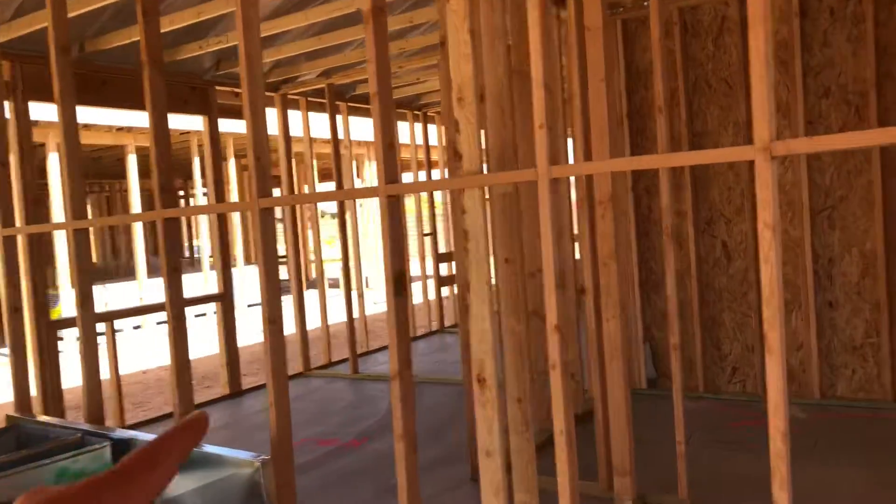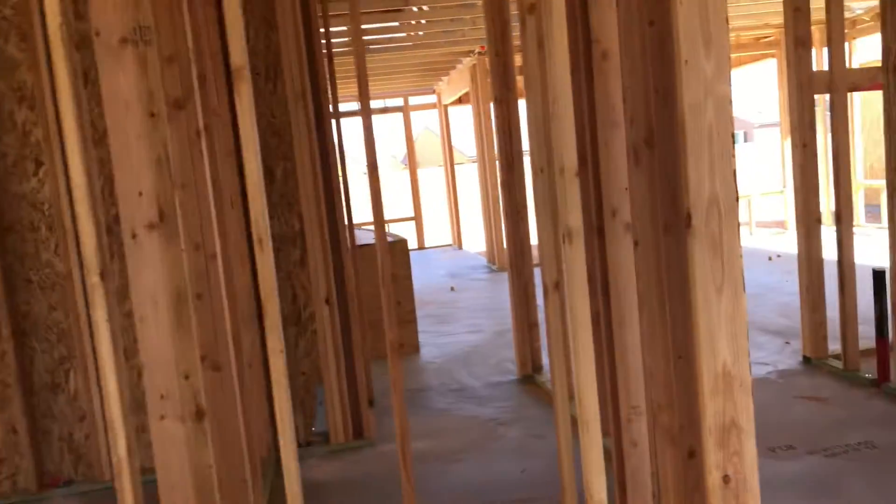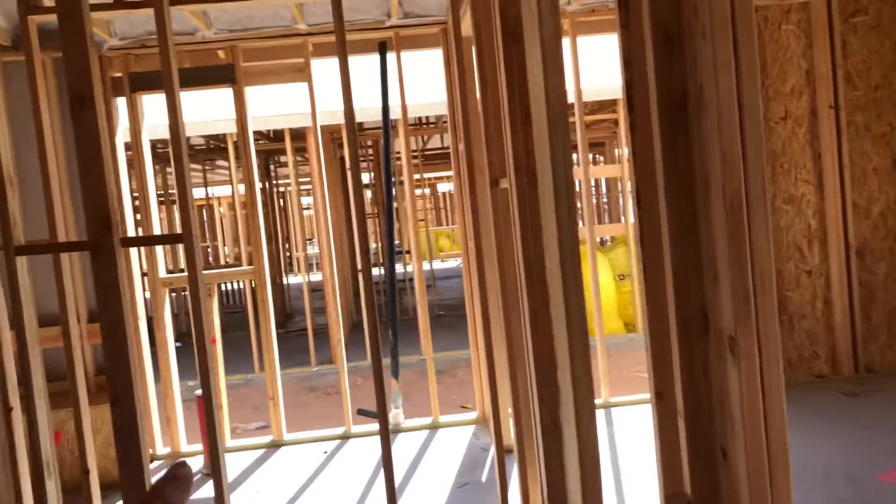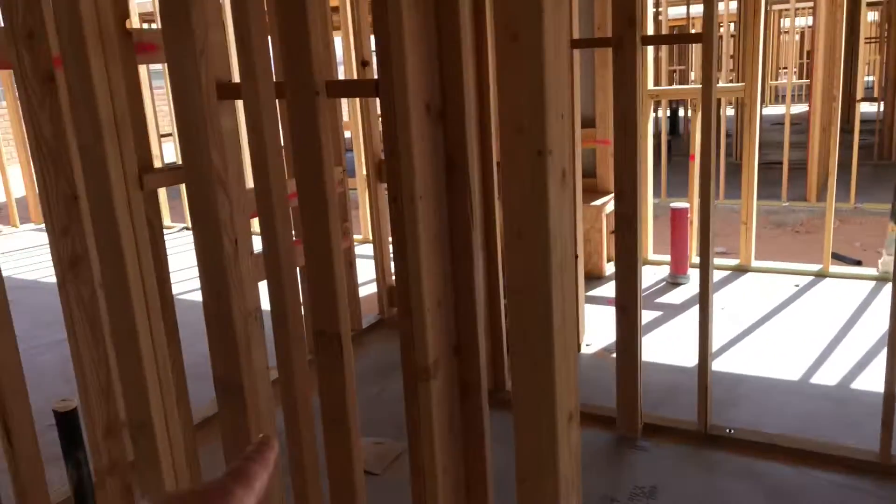This has a den. There's the laundry room over there. Then you've got a guest suite — a bedroom here with its own bathroom, and then a powder bath right here.